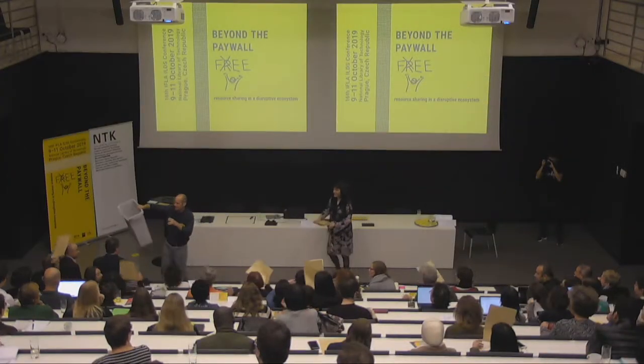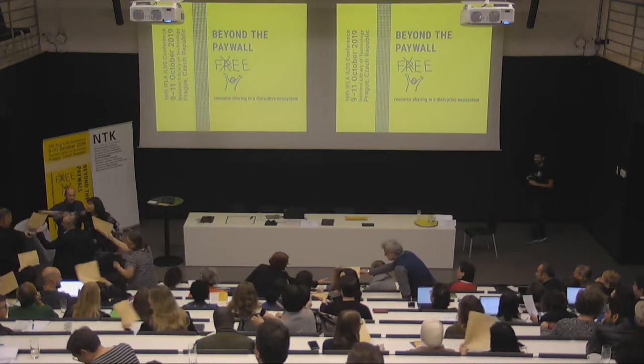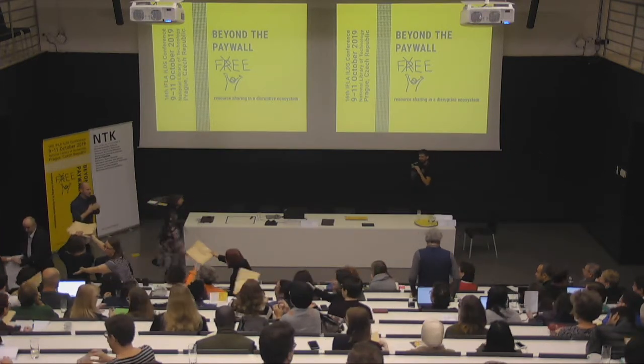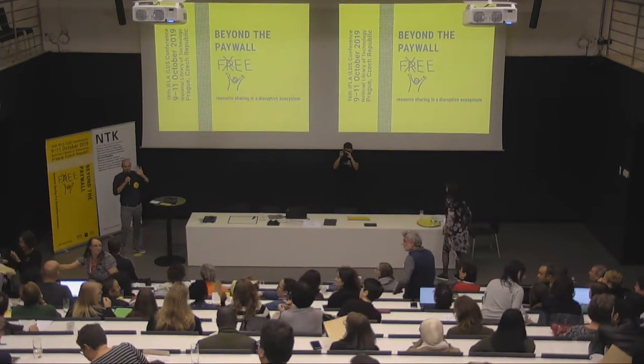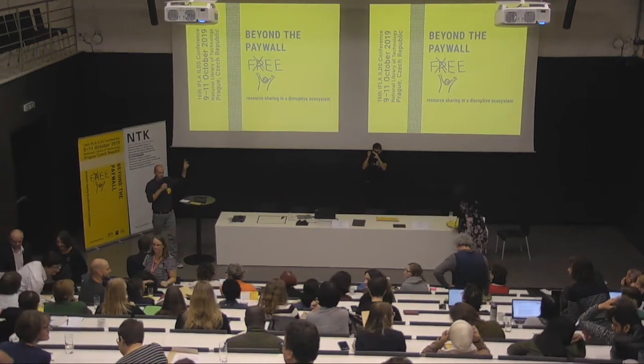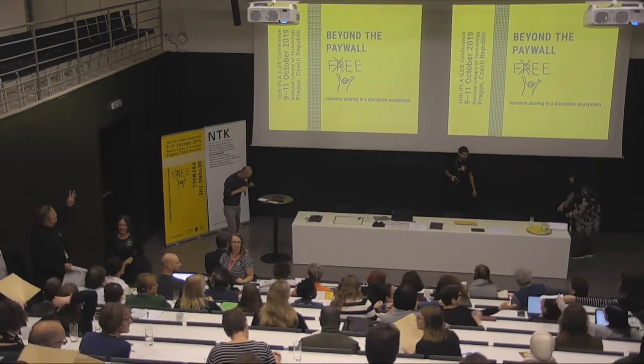In a moment we'll do the drawing for two of you to win articles from Reprints Desk.